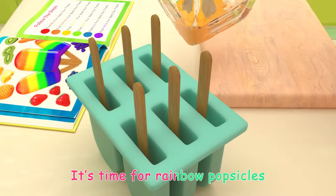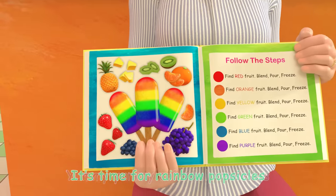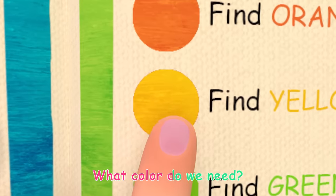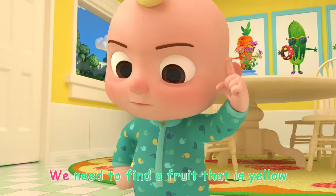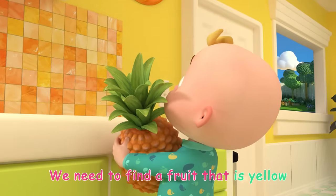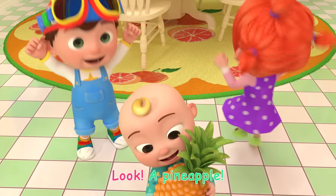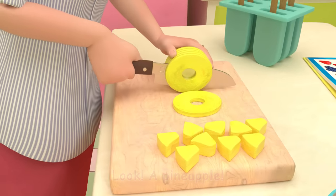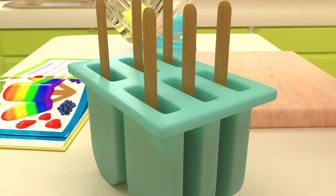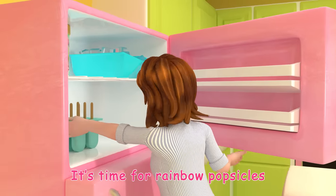It's time for rainbow popsicles! Yummy, yummy, colorful popsicles. It's time for rainbow popsicles. What color do we need? Yellow! We need to find a fruit that is yellow. Look, a pineapple!